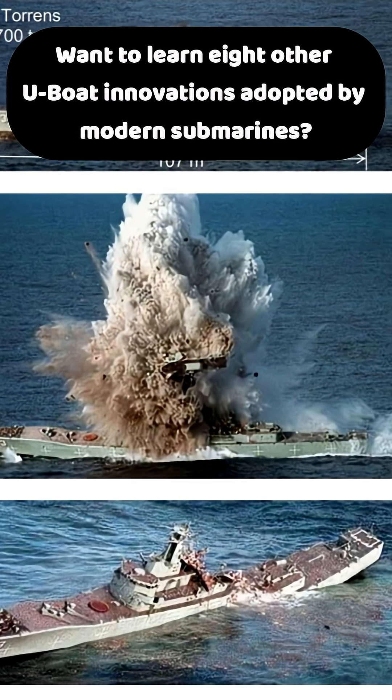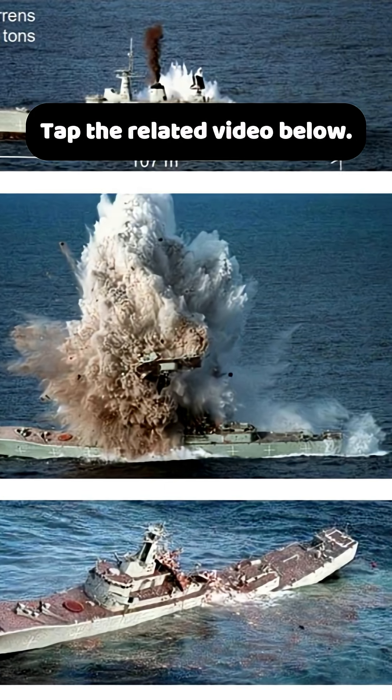Want to learn eight other U-Boat innovations adopted by modern submarines? Tap the related video below.